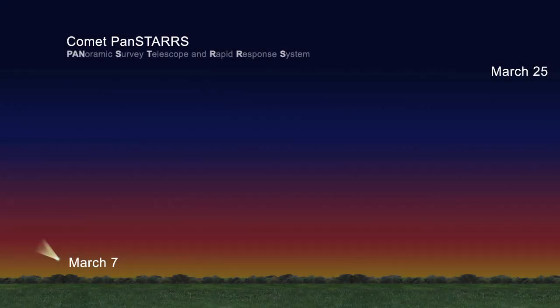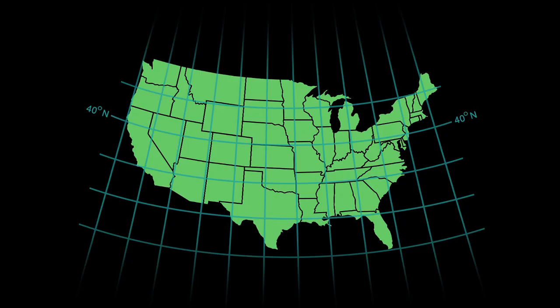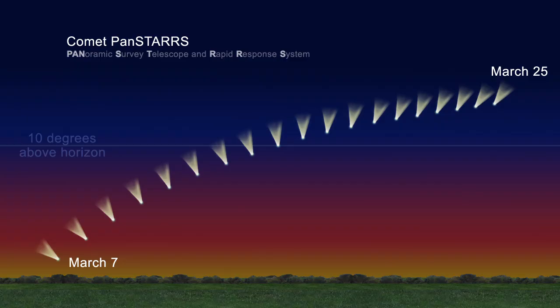The first of this year's two potential bright comets is visible this month. For those who can see low on the western horizon, Comet Pan-STARRS will be the bright comet visible to those in the mid-northern latitudes. If you are at latitude 40 degrees north, which includes Salt Lake City, Lincoln, Nebraska, and New York City, you'll see the comet about 10 degrees above the horizon.